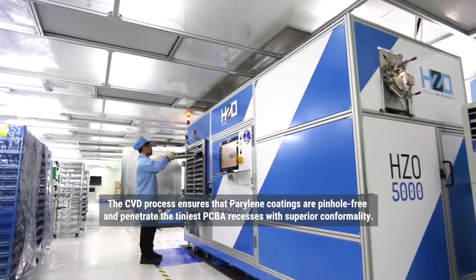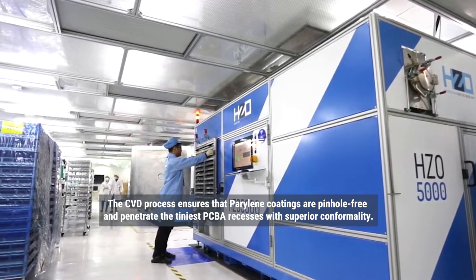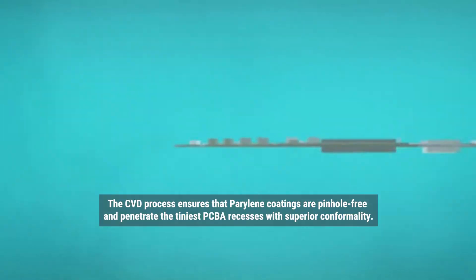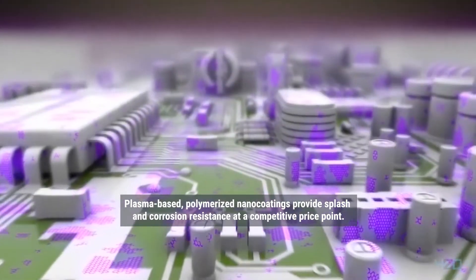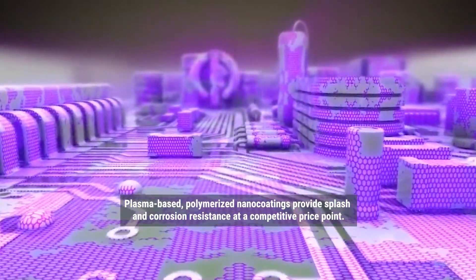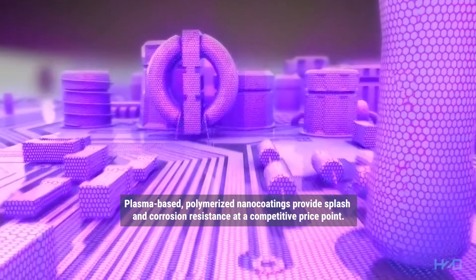The CVD process ensures that parylene coatings are pinhole-free and penetrate the tiniest PCBA recesses with superior conformality. Plasma-based polymerized nano coatings provide splash and corrosion resistance at a competitive price point.